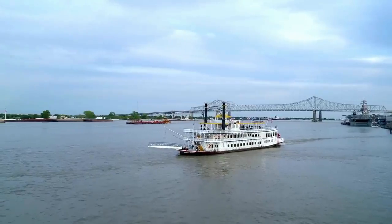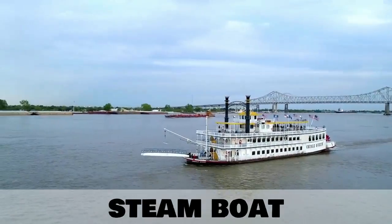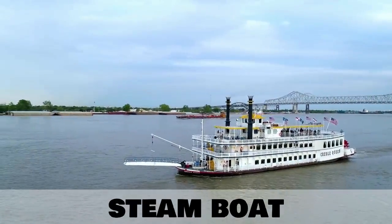Our next type of boat is a steamboat, and these are synonymous with the Mississippi River in America.